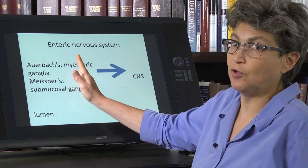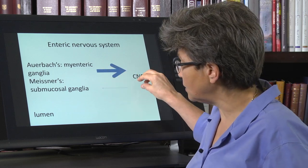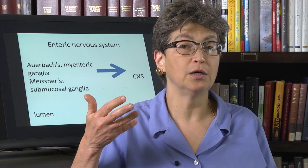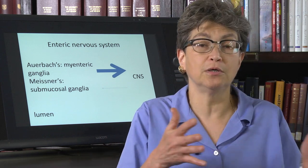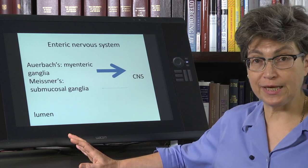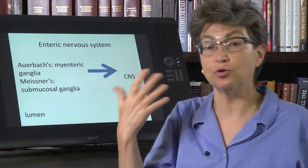Even though the bulk of the information flow comes from the enteric nervous system — so that after Thanksgiving dinner you feel full and get all these lovely signals — there is also a small projection from the central nervous system to the enteric nervous system. That allows you to have an emotional, affective control over your digestive tract, which is a common experience. If you're very nervous or very calm, your digestive tract will reflect that. The interaction between control of the digestive tract and central emotional state is very compelling, and there is huge co-morbidity between problems of digestion and emotional problems such as anxiety.